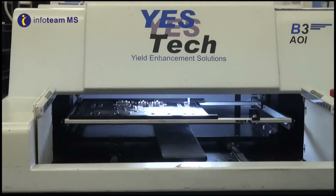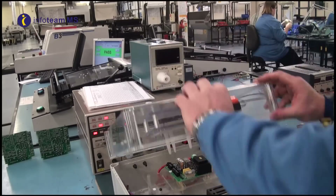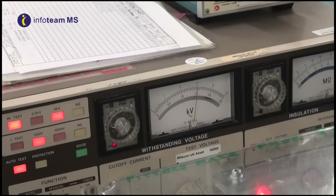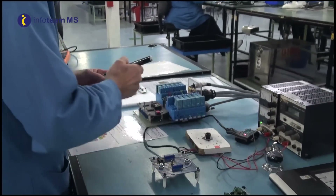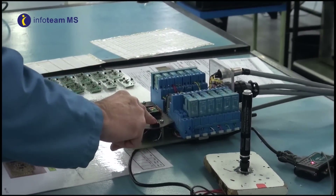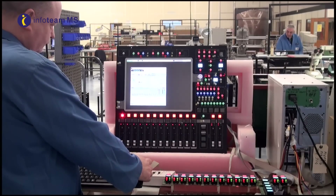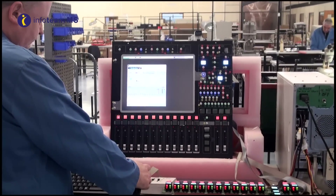including automated optical inspection, in-circuit test, high voltage safety test up to five kilovolts and from manual to fully automated function test and adjustment using customer supplied or in-house designed and manufactured test fixtures, providing measurement from DC to 6.5 GHz and device programming.